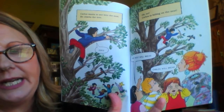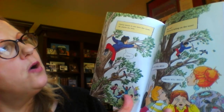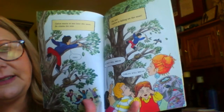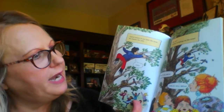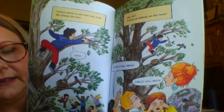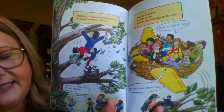Carlos wants to see into the nest. He climbs the tree. Oops! Oh no! Carlos is falling on the nest. The nest will break. Carlos will break. Suddenly Carlos is getting small. He lands softly in the nest. Carlos, my book says do not disturb bird nests. Too late.